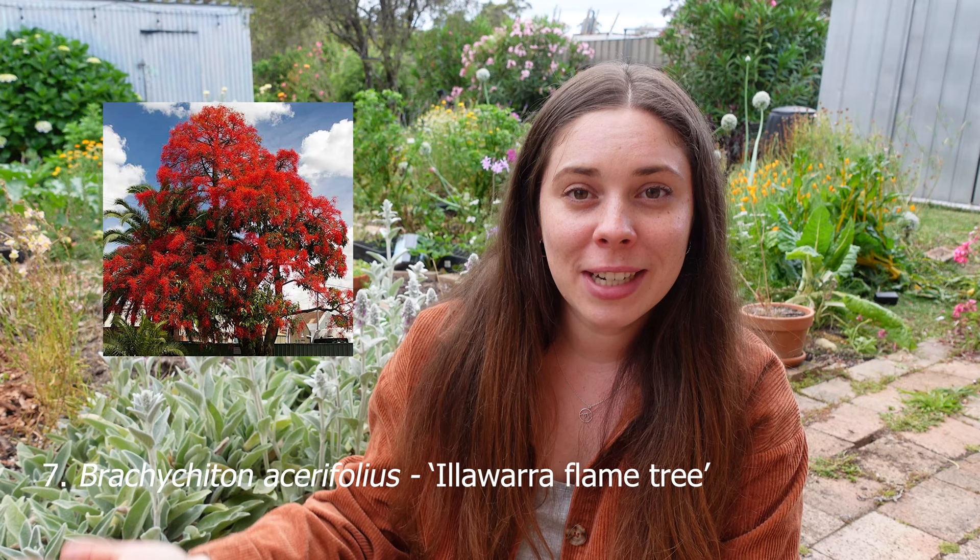Number seven is the Illawarra flame tree. I'll put a picture up — I don't need to tell you too much why this is considered Christmassy. It's native to around the Illawarra area and usually grows to about 6 to 10 meters, though it can grow a lot taller in its natural habitat. It's really important for bird and butterfly habitat. The seeds are reportedly edible but make sure you're careful when ingesting any Australian native plant. It can grow all around New South Wales and up towards Queensland and is often used as a street plant.